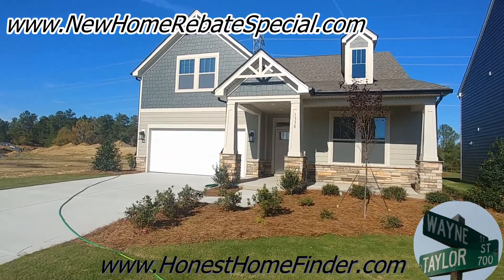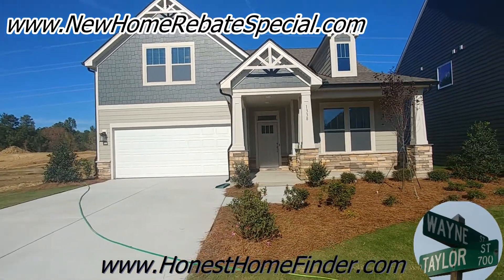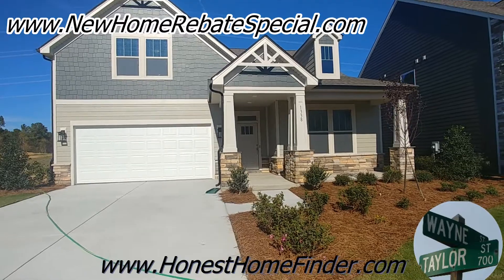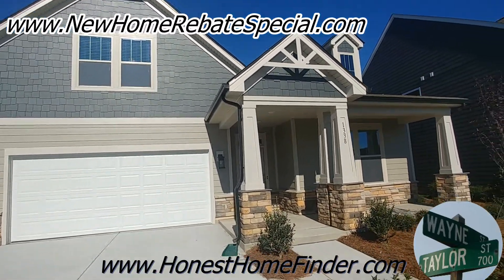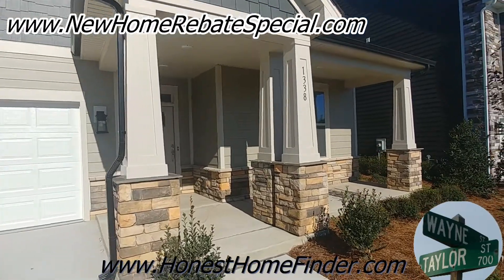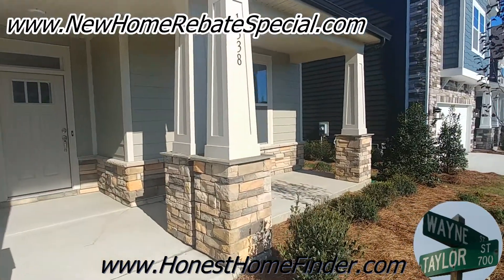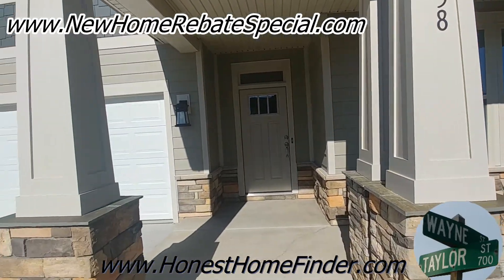Hey folks, Wayne Taylor, Honest Home Finder, out at Paddler's Cove with Dan Ryan Homes — there's another builder in here that I also like. You've seen a lot of videos if you check out any of my videos. Just out here today taking a look at some of their inventory so we can get some ideas of what their floor plans look like — get a video walkthrough if that's your thing, hopefully it is because that's what you're watching.